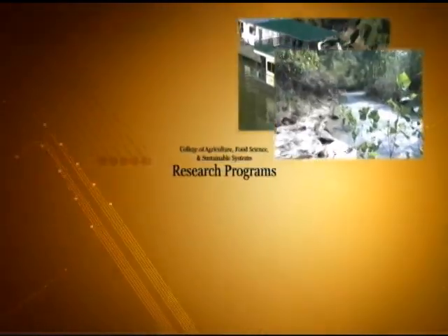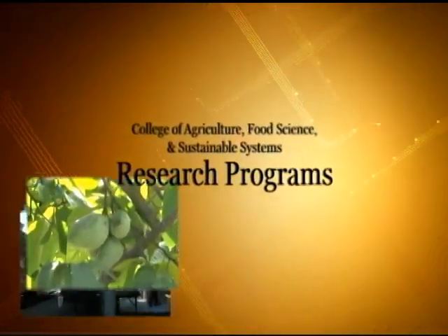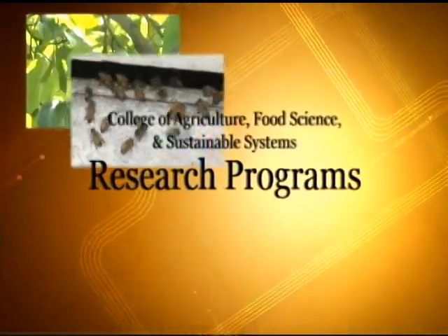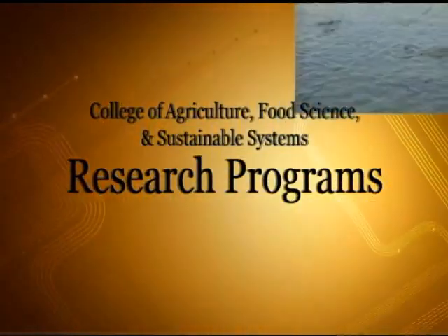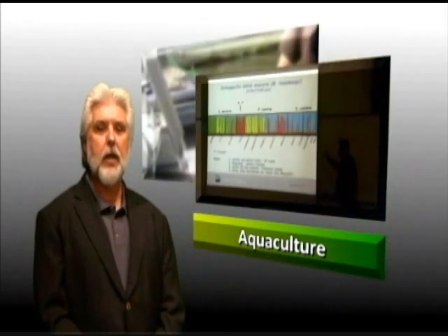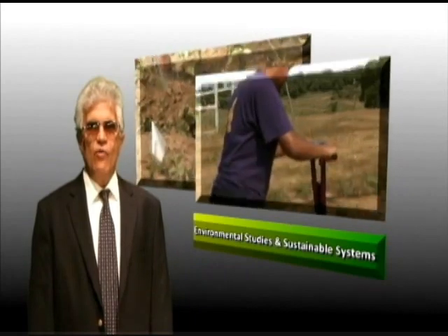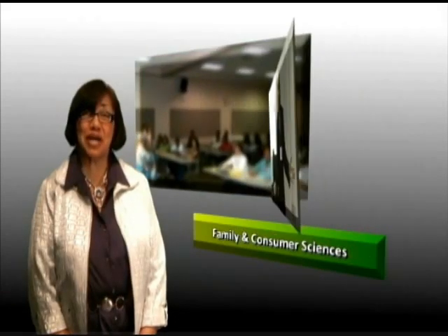Welcome to Kentucky State University's College of Agriculture, Food Science, and Sustainable Systems, where you can learn from our five divisions and obtain a bachelor's degree in agriculture, food, and environmental studies.